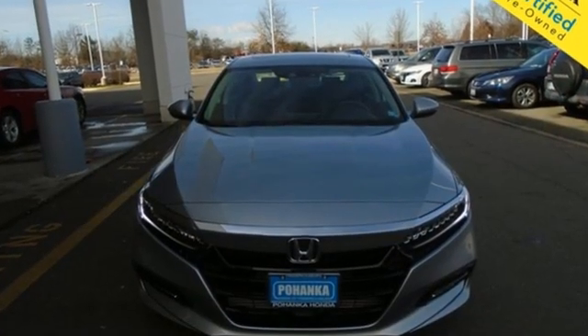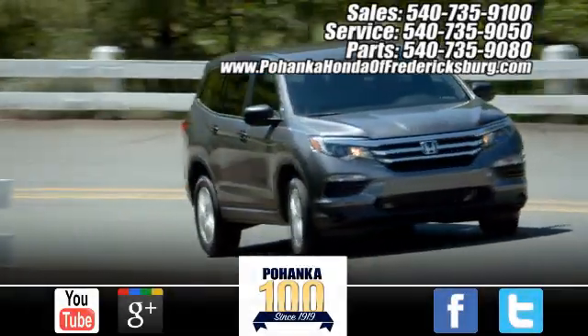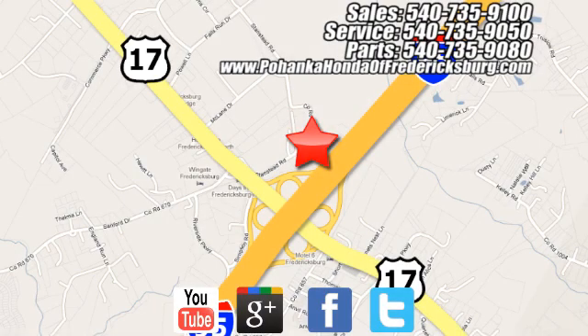Every Honda's designed with the driver in mind. Experience it for yourself today. Bohanka Honda of Fredericksburg is a great place to buy a car, conveniently located at 60 South Gateway Drive in Fredericksburg.